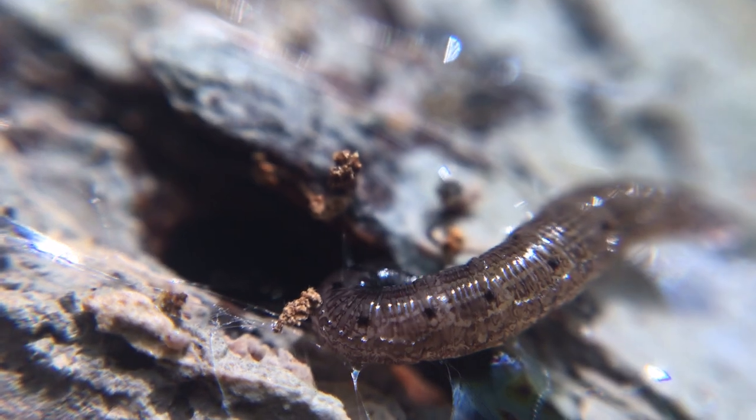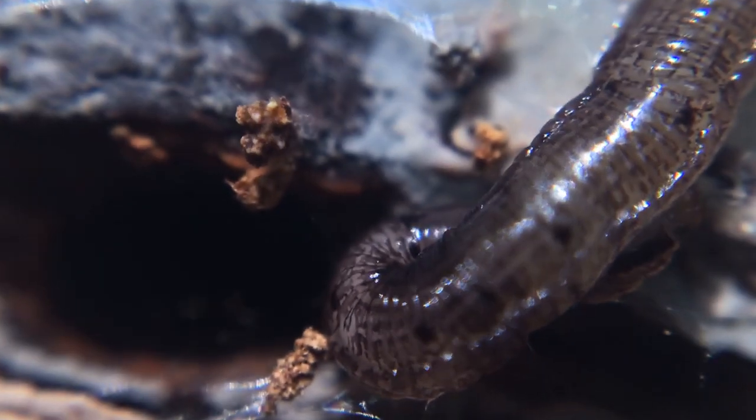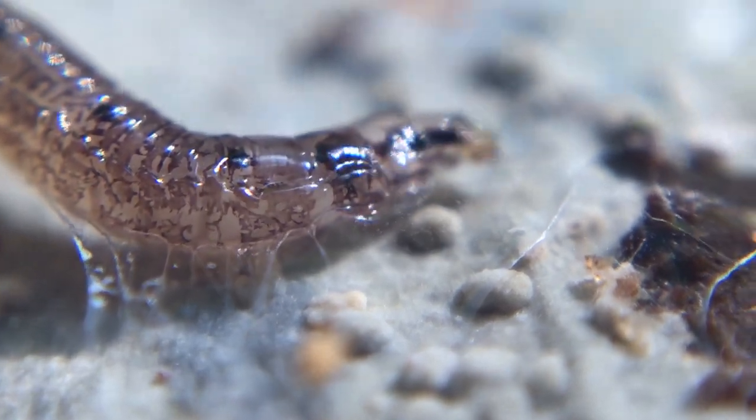Some kind of creature is spinning an iridescent web underneath a log, and for the first time in a while, I have no idea what this thing is. So if you're ready, it's time to solve the mystery of the Shimmering Silk.